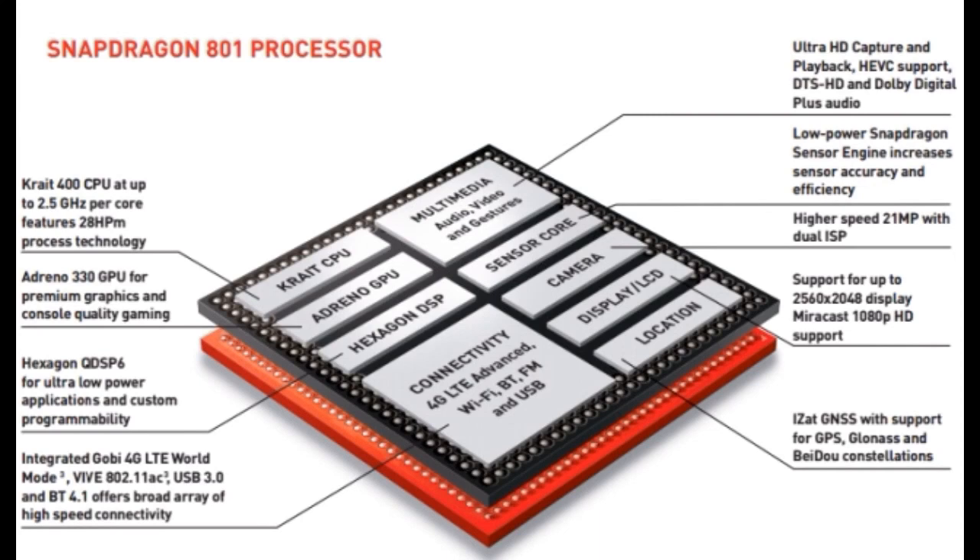Qualcomm caused some confusion among tech bloggers when it announced the new Snapdragon 801 chipset at MWC, stating it would be running in the Xperia Z2 and the S5. The confusion was because of a Qualcomm register number — MSM8974AB — which was previously known as a member of the Snapdragon 800 family. Qualcomm took some time to explain its new categorization, and it turns out that both the MSM8974AB and MSM8974AC processors in the Z2 and S5 respectively now comprise a new Snapdragon 801 category, as stated by Qualcomm's Jason. He said: 'We apologize for any confusion, but the specific part number is mostly an internal reference. The name of the processor for both the Z2 and the S5 is the new Snapdragon 801.'